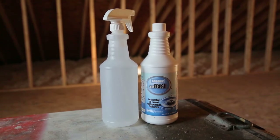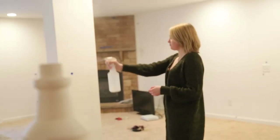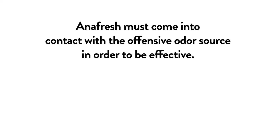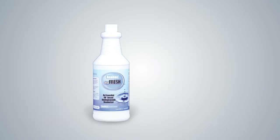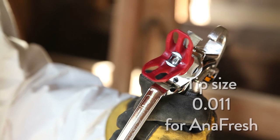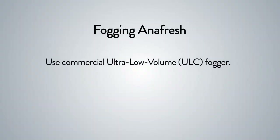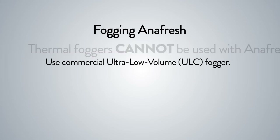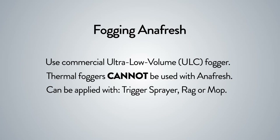Anafresh has various dilution rates. If the odor persists after the first application, it may be necessary to apply a second application to the affected areas. Anafresh must come into contact with the offensive odor source in order to be effective. For most odors, you will mix two to eight ounces of Anafresh with a gallon of fresh clean water. Do not mix Anafresh with bleach-based cleaners. Anafresh can be used in an airless sprayer with a tip size of 0.011. If fogging Anafresh, use a commercial ultra-low volume ULV fogger — thermofoggers cannot be used with Anafresh. Anafresh can also be applied with a trigger sprayer, a rag, or a mop. Coverage amounts will vary based on the application and the area of the odor being treated.